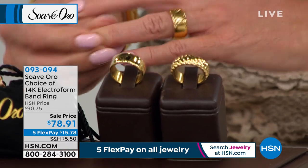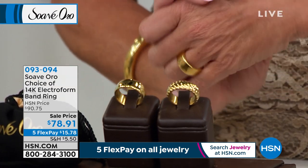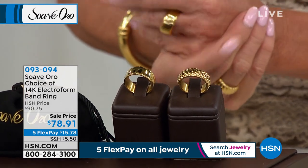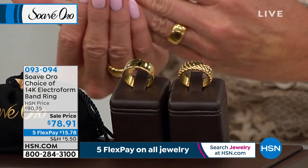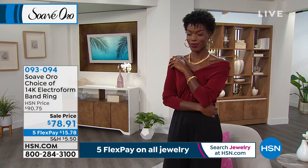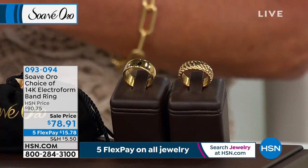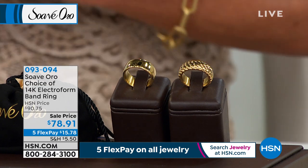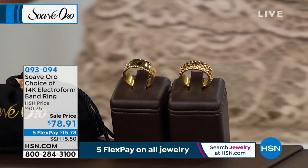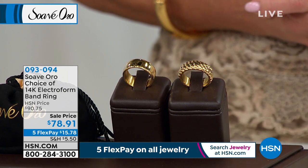I know when we've offered this in the past — whether it's going to be an everyday right-hand ring or your wedding band ring, textured or polished, comfort fit — you are not going to find anything this big and bold in 14-karat Italian gold anywhere near under $200, let alone under $80 tonight.